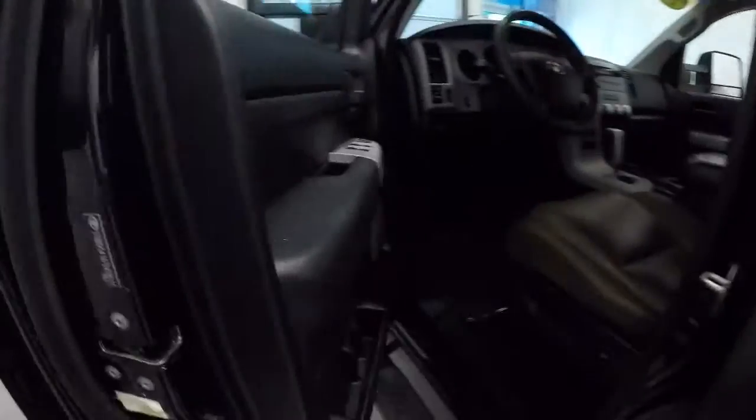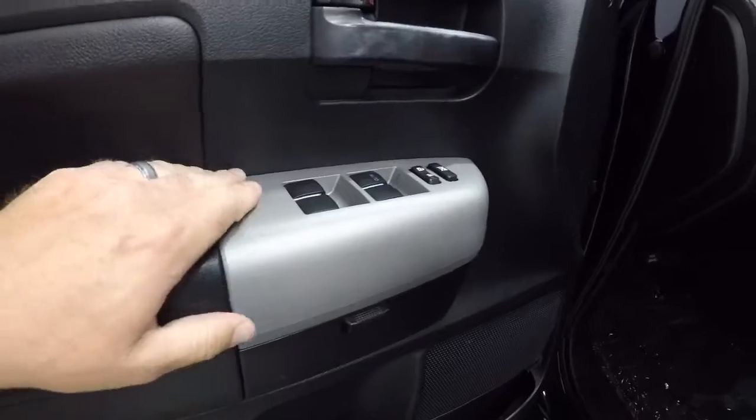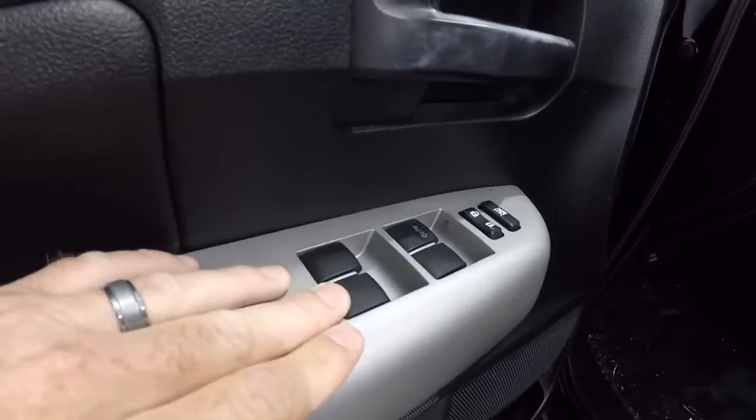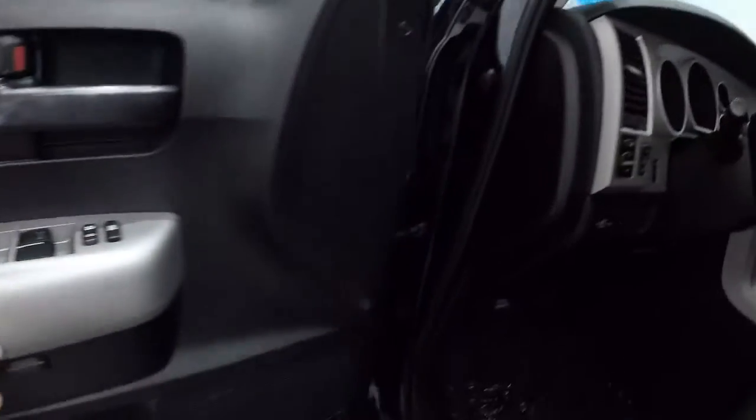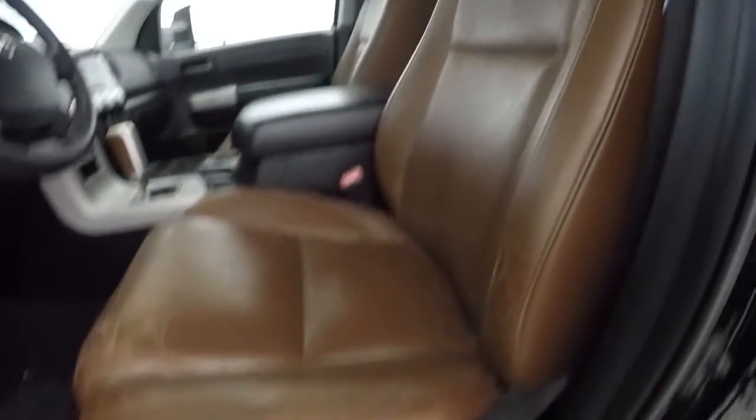Let's go ahead and take a look on the inside. You got the black door panels, little grey metallic trim piece here, power windows, power locks, power mirrors. Carpet's nice and clean, no staining. Does have the nice brown saddle leather interior.